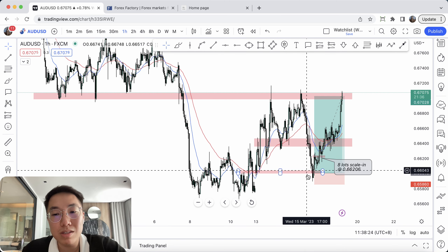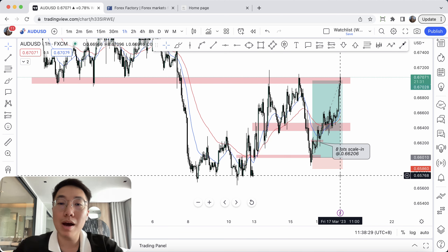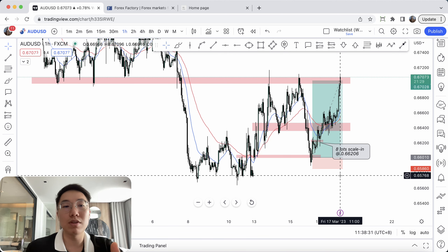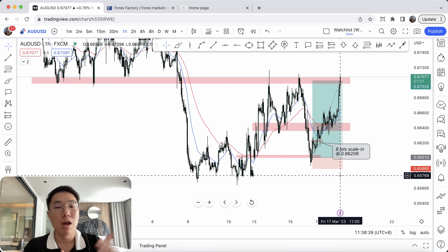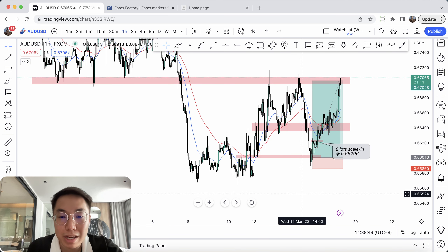So as price really started to pull back deep, your job as a trader is not to immediately switch your bias. That's how most traders actually lose money long term — because they don't have a fixed manner, a fixed approach, a fixed bias on the market. When price starts to pull back a little bit deeper, they think maybe the long is not working, maybe I'll switch to short. I don't generally care about that.